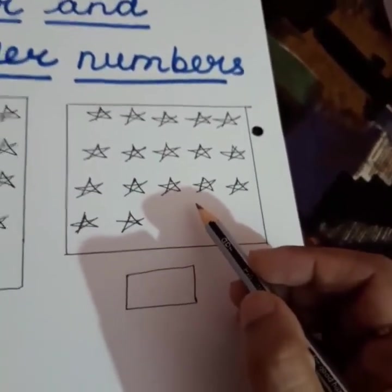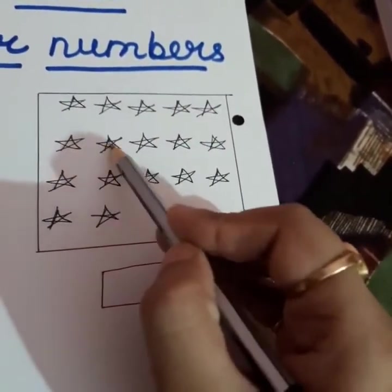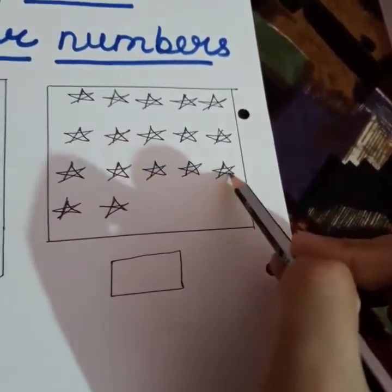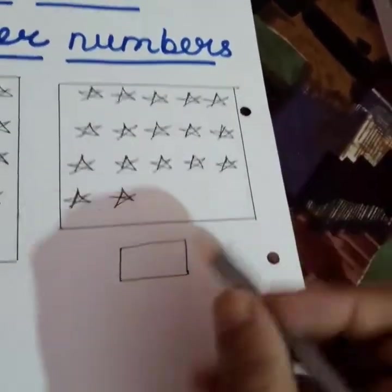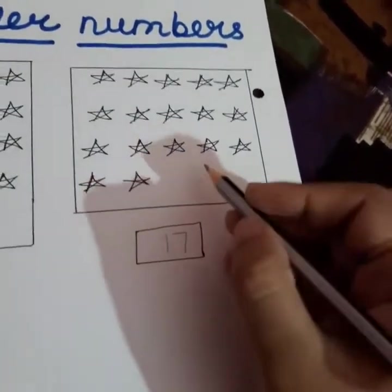Now, look at this box and count with me: 1, 2, 3, 4, 5, 6, 7, 8, 9, 10, 11, 12, 13, 14, 15, 16, 17. I have written 17 here because I counted 17 stars.